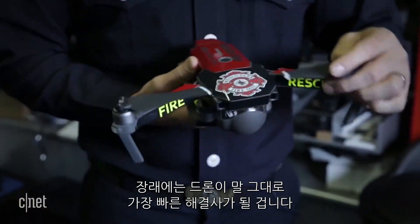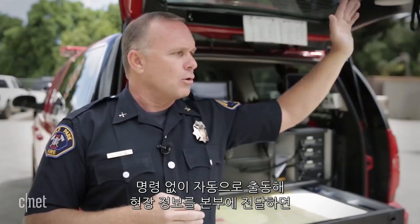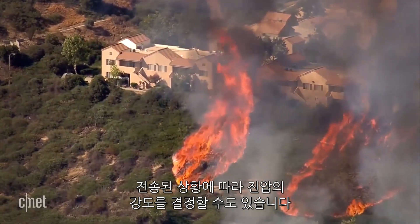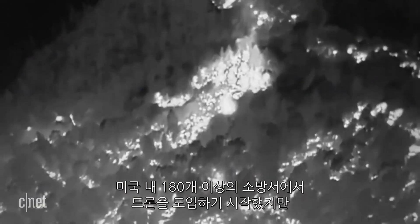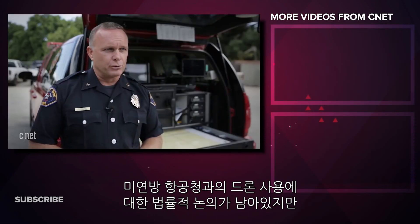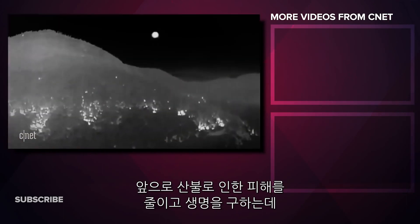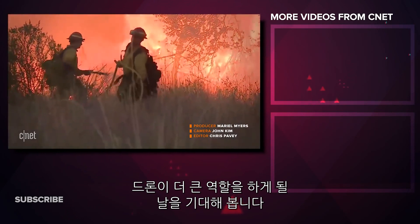In the future, drones may truly be the first responders. By having a drone automatically launch and go line-of-sight to a call and send information back, we can evaluate the scene and decide whether to escalate or de-escalate our response. While over 180 U.S. fire departments are beginning to use drones, widespread adoption is still up in the air as they work out FAA regulations. Having another set of eyes in the sky is an invaluable tool to help win the battle against wildfires and to save lives.